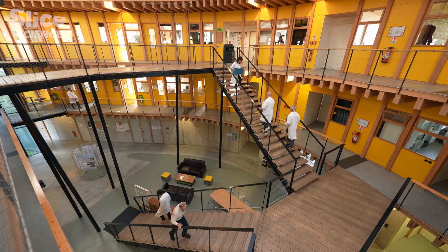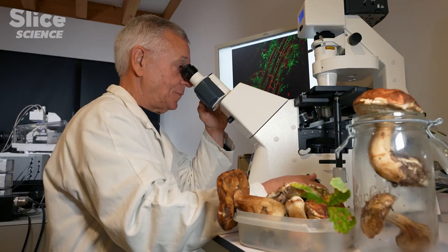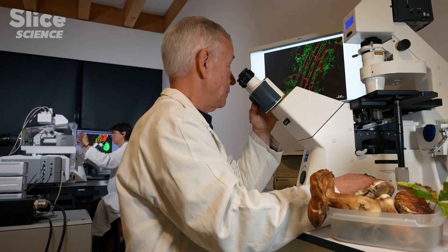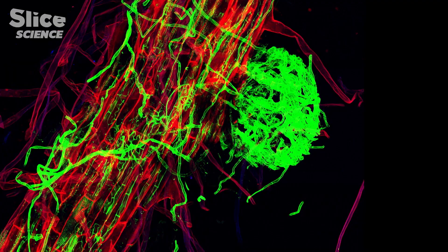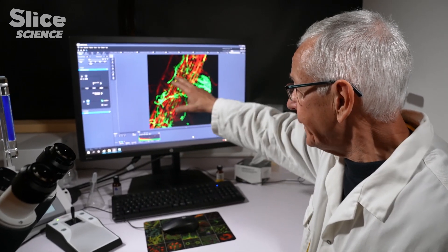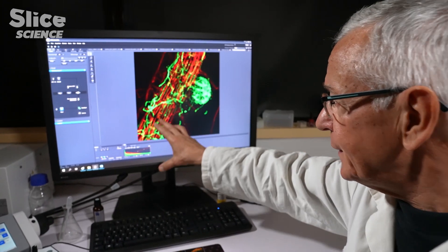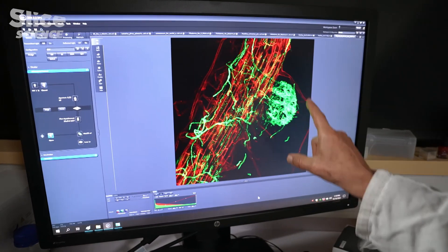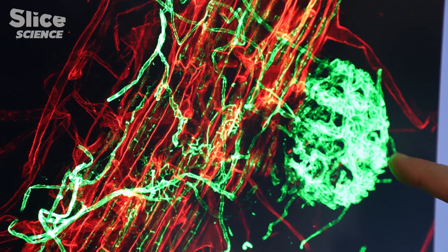Laboratory observation by confocal microscope allows us to understand the symbiotic fusion of the mycelium filaments and plant roots. Here, we're in the soil looking at the network of mycorrhizal fungi. All these green filaments colonize the whole of the root surface in red and end up forming a mycorrhiza cap, here in green.